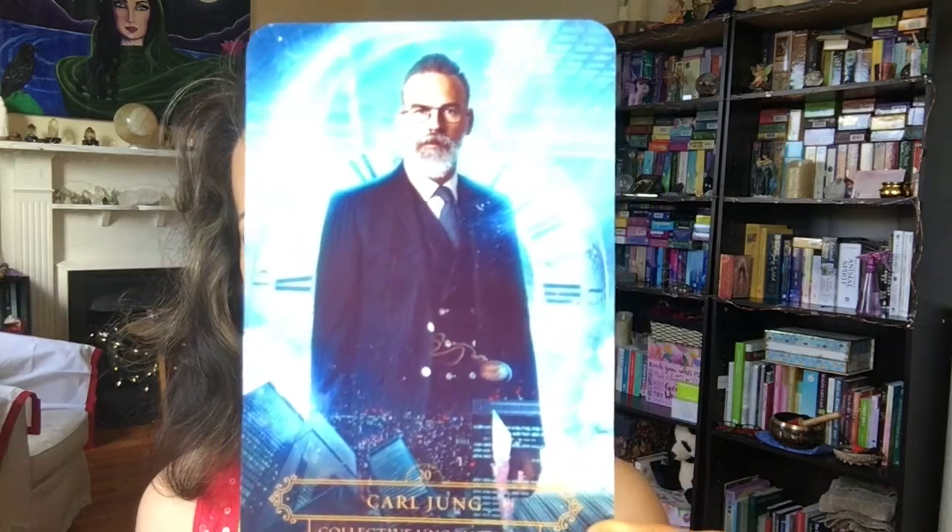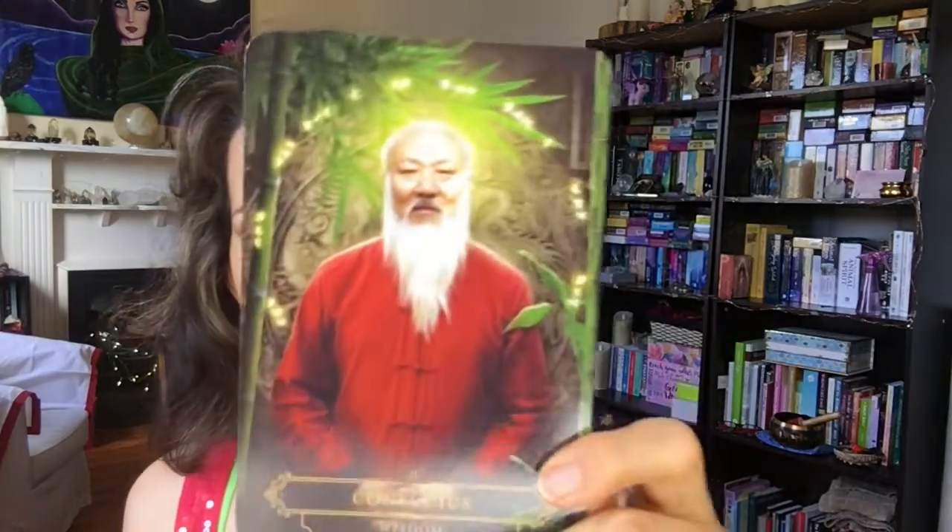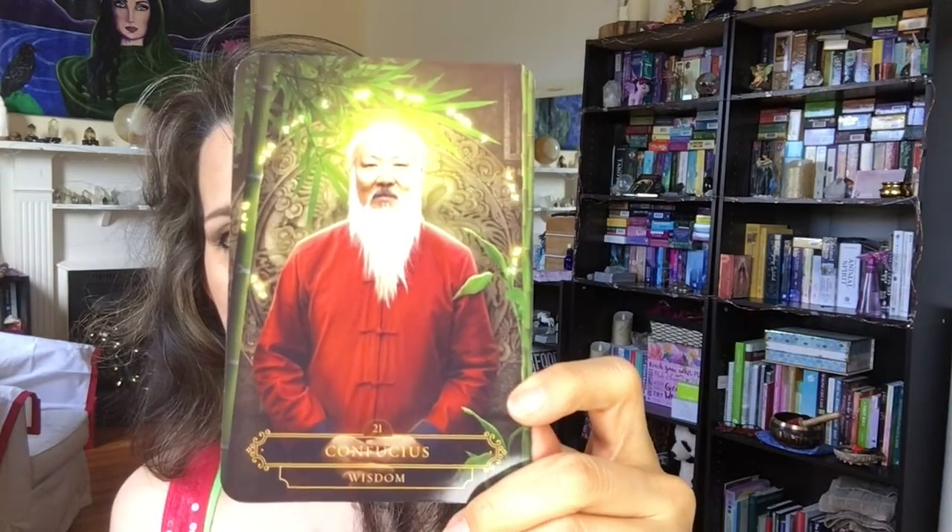Carl Jung — 'Collective Unconscious.' I just realized he's not a saint. Confucius — 'Wisdom.' Dion Fortune — 'Ceremony.' I've read some of her books — she's mystical, but she's not a saint.